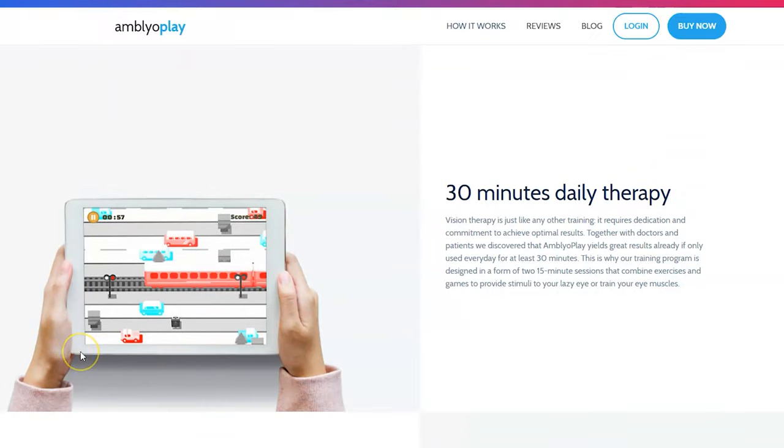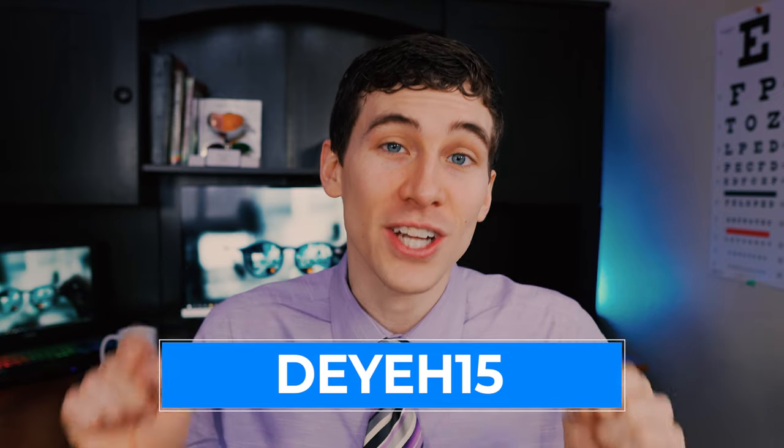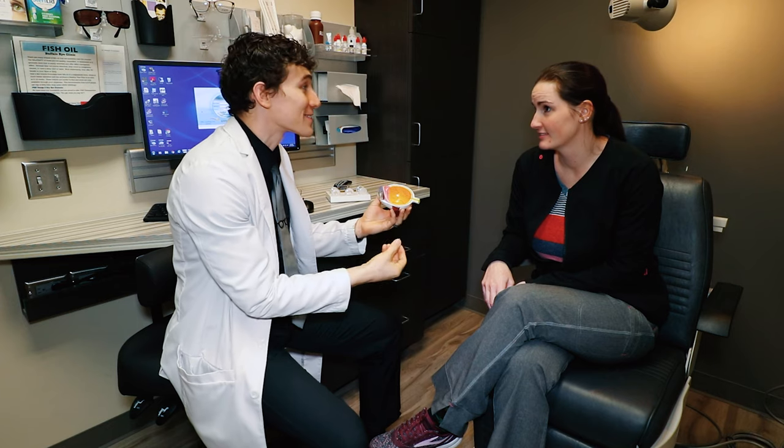The makers of Amblyoplay did give me a discount code to share with my viewers, so if you'd like to look into it, you can use the code at checkout to save 15%. But again, it is super important to only treat amblyopia through the management of an eye care professional. Thankfully, many clinics are starting to adopt this kind of online vision therapy program.